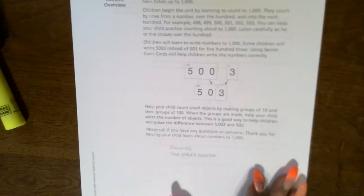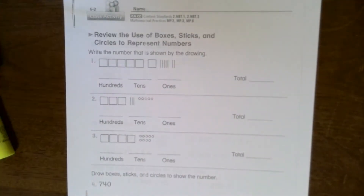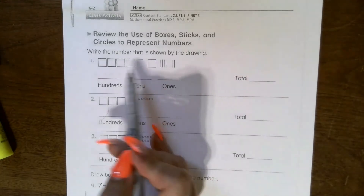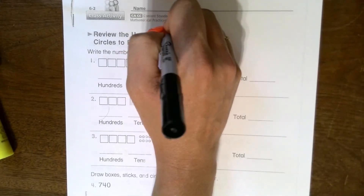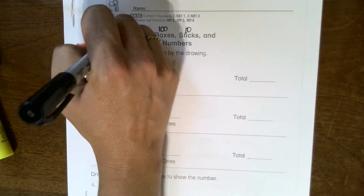We're starting a new unit with math, so please make sure this page your parents read — we've got it in both English and Spanish. We are going to be looking at place value. At the top it says 'review' — you review the use of boxes, sticks, and circles to represent numbers, and write the number shown by the drawing. The boxes are hundreds, the sticks are tens, and the circles are ones.